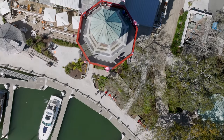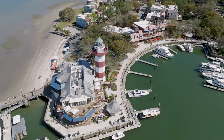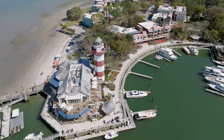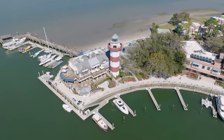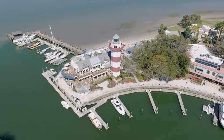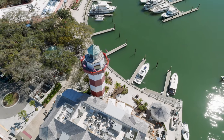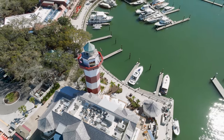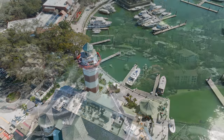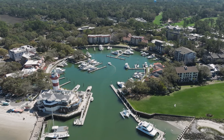A climb to the top of the lighthouse rewards guests with breathtaking vistas, while the charming harbor town below invites exploration with its shops, restaurants, and bustling marina. This maritime landmark serves as a living testament to Hilton Head's enduring connection to the sea, inviting visitors to appreciate both its historical significance and the picturesque beauty that defines the island.